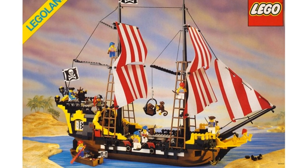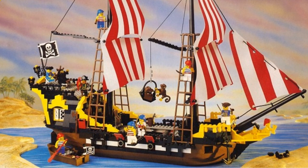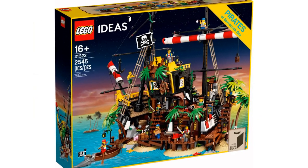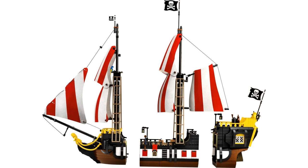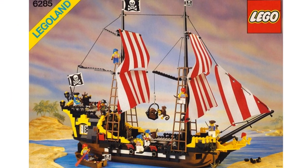The second best pirate ship is the Black Seas Barracuda, item number 6285, with 909 pieces, going all the way back to the start of the LEGO Pirates theme. Released in 1989, it was one of the first LEGO pirate ships and has been the inspiration for ships like Brickbeard's Bounty and the Brick Bounty. It was re-released in 2002 and again in 2020 under the name Pirates of Barracuda Bay. It had a crew of eight minifigures led by Captain Redbeard, and its history and continued story secure its spot at number two.